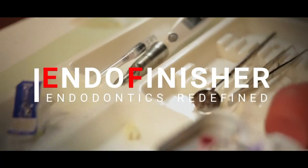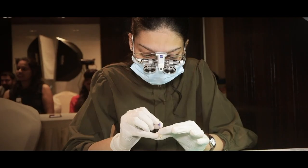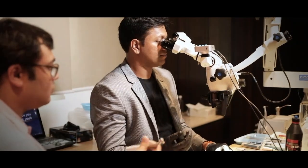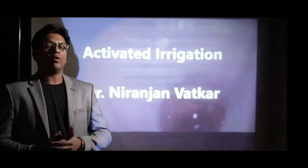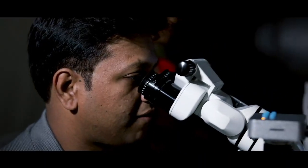Friends, here we present to you the EndoFinisher course — all of Endodontics under one roof. That includes diagnosis, access cavity preparations, canal negotiations, rotary canal shaping, activated irrigation, three dimensional obturation, post and core, re-treatment. All of this with the help of magnification with microscope and loops.